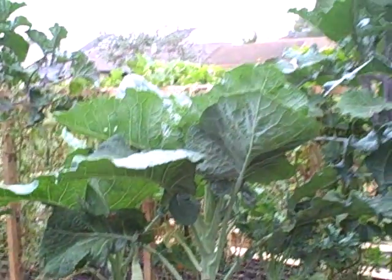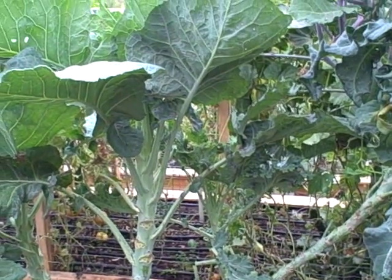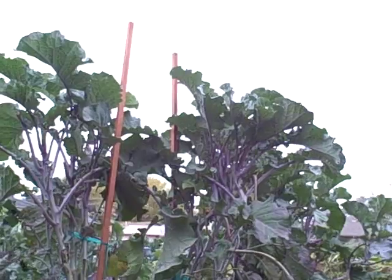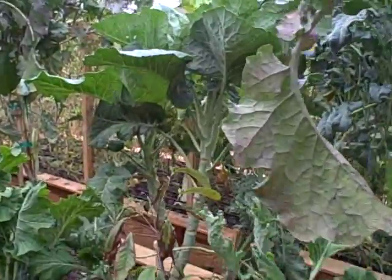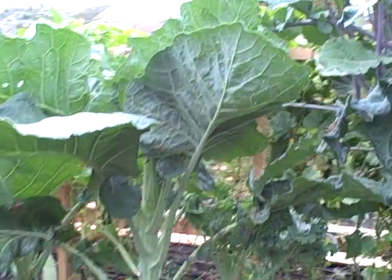When I ordered this kale, it said it grows really tall, and I was hoping it would be something like my tree kale that I have here growing next to it, which actually towers over the walking stick kale. My tree kale is pushing over six feet, while the walking stick kale is definitely about four feet tall.